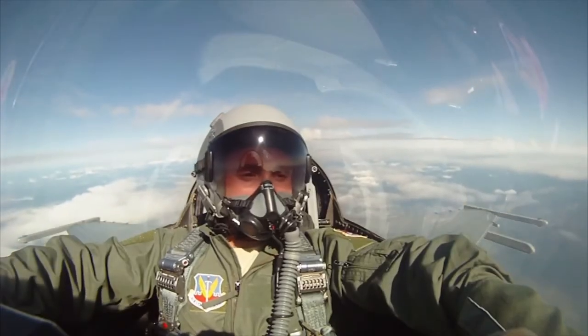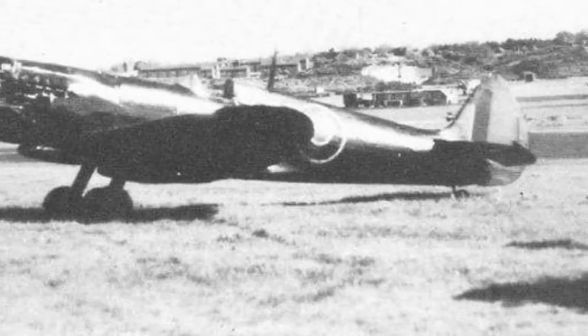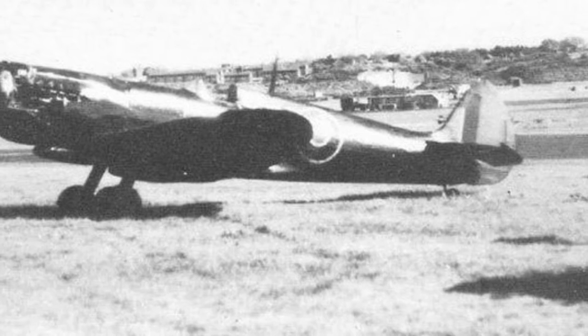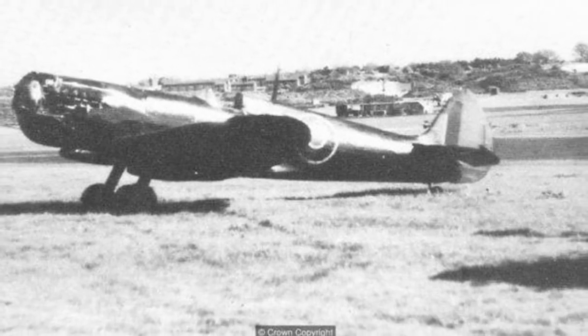The pilot thankfully survived, regaining consciousness at 40,000 feet. When he landed, it was observed that the aircraft had its wings slightly swept back. This observation wouldn't be ignored for future developments beyond the X-1.